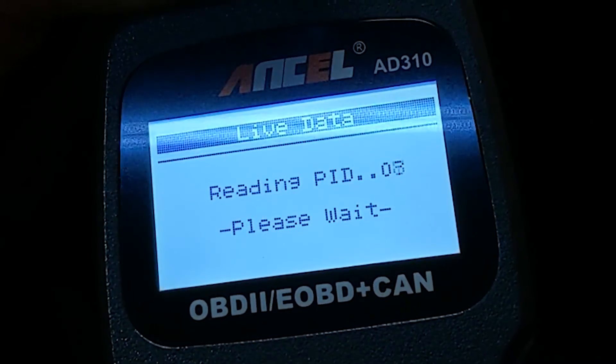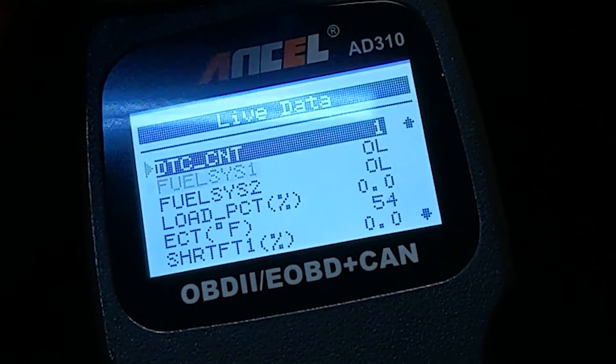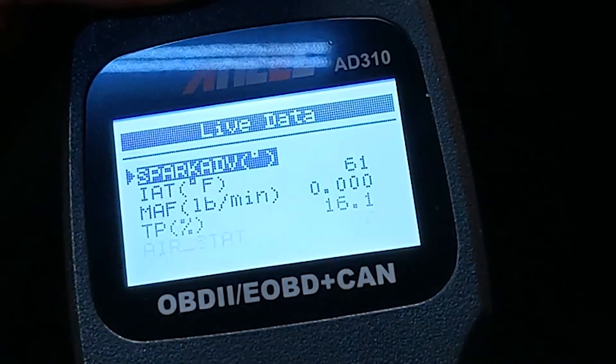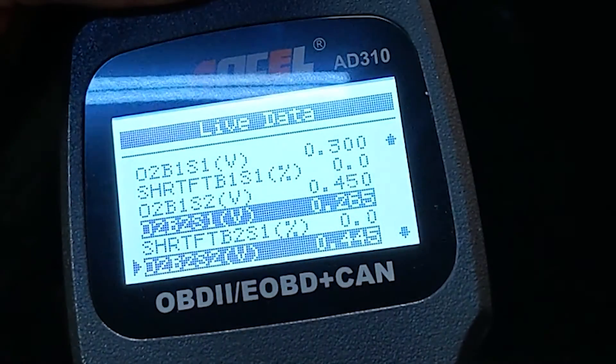The live data tab is where this $25 scan tool really shines. You can view a whopping 24 different PIDs and their values, which is something the C5's built-in diagnostic systems just simply can't do. Better yet, you can also graph most of the PIDs as well.